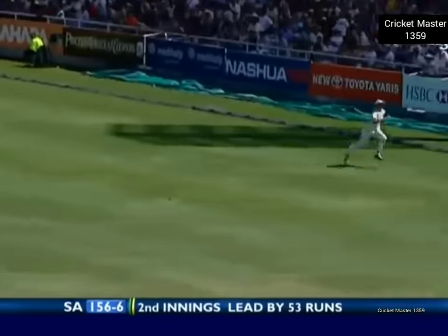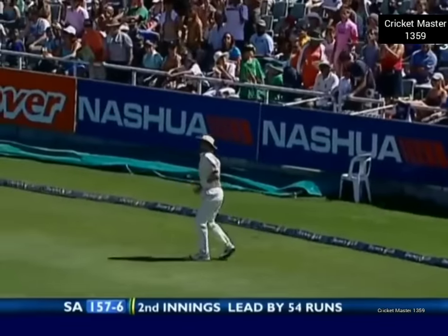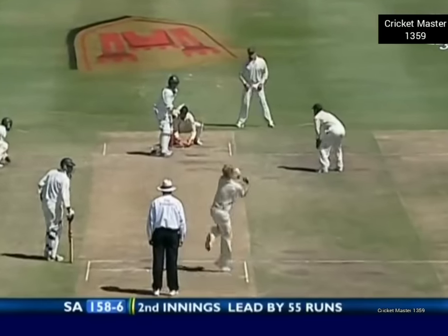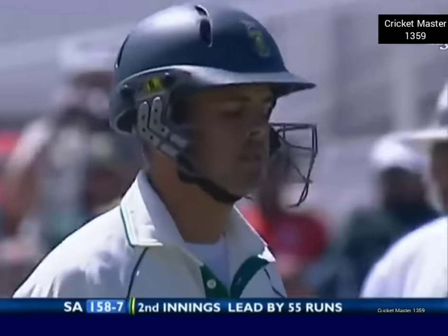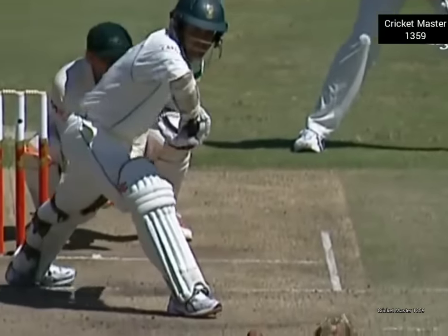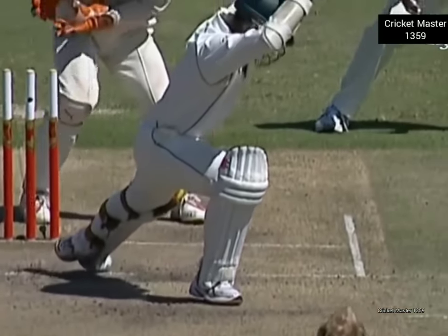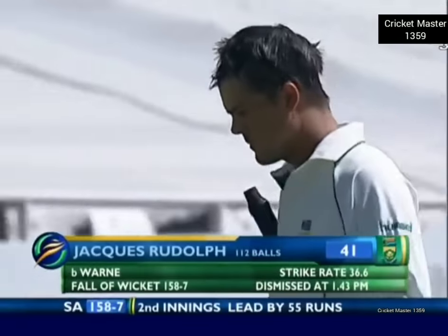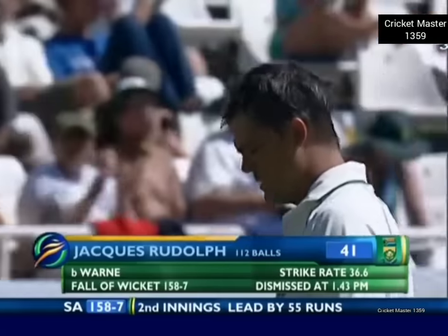Good shot again — lovely drive, should go for four. Kasper Vitz gets there — managed to cut it off. Lovely drive through the offside field. He's bowled him! Clean bowled out of the rough from around the wicket. A magnificent delivery. He just got a little inside edge — that's why Jacques Rudolph can't really believe how far it's gone back. Shane Warne — that'll give him a lot of confidence. Rudolph fended him off for a long time but the seventh wicket is down. 158 for seven.